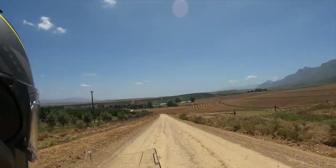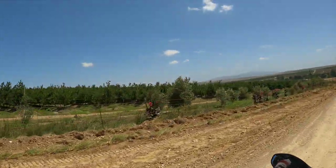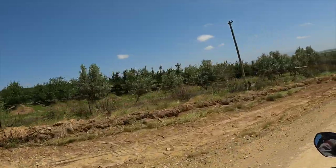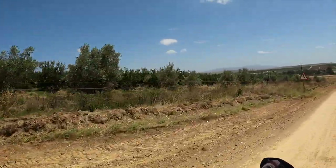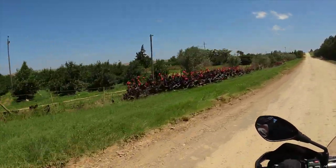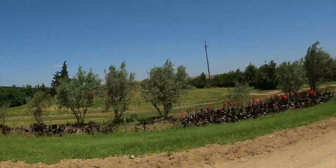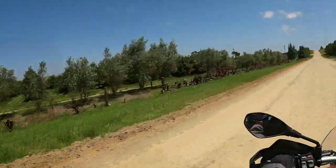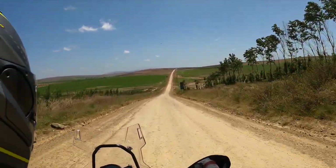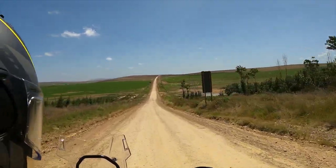Somehow we found our way back off road, and headed through farming country back towards the big city. And there's times I think that if Thomas Bain wasn't building the roads, then I think the Romans must have had a part in it somewhere.